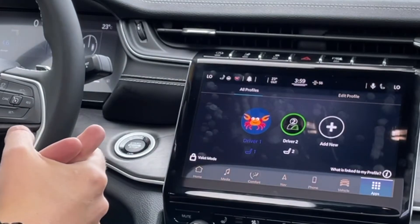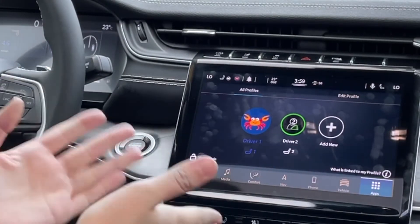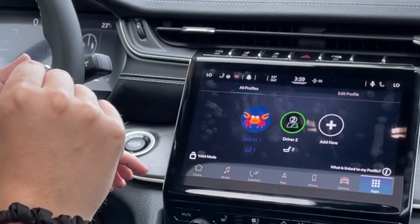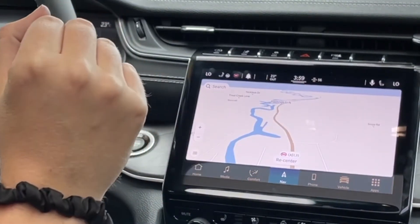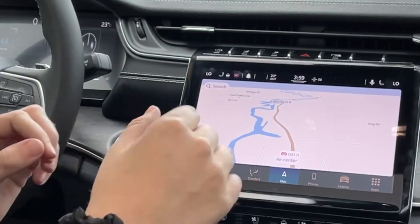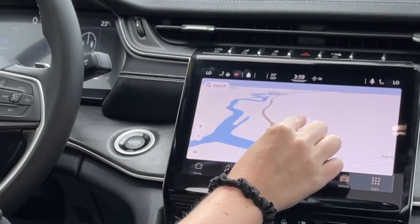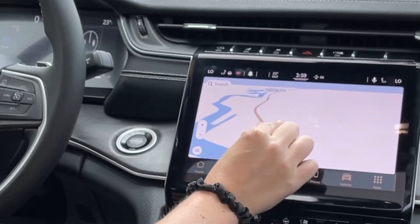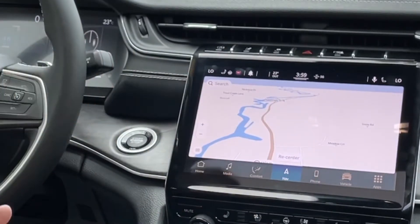You do have to purchase the Internet connection, but it is available for you to use. Also, we have navigation — this is really cool. It has a pinch-to-zoom feature. See how I'm zooming right in, and then you can zoom right out. Really, really cool.